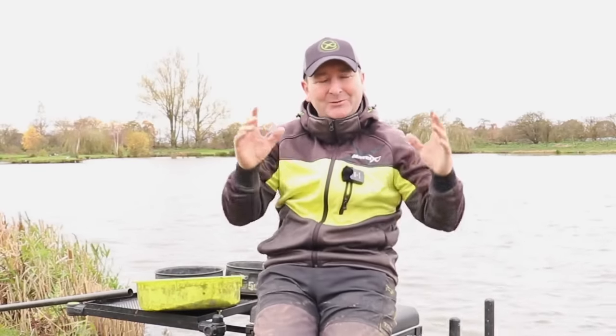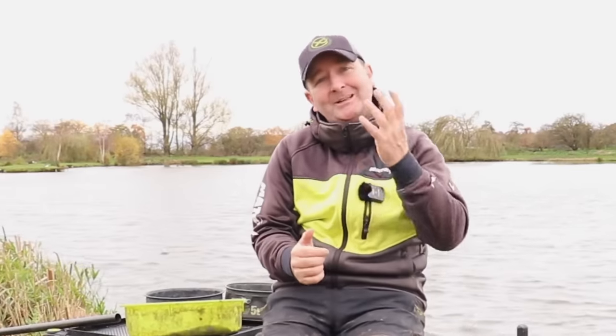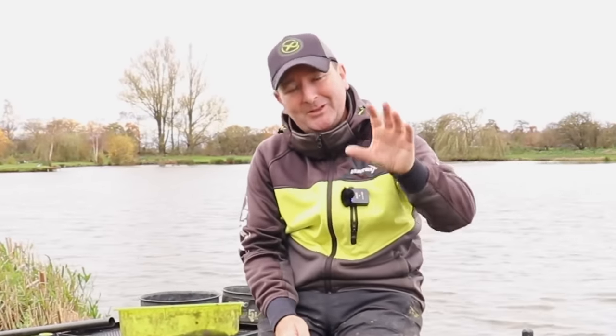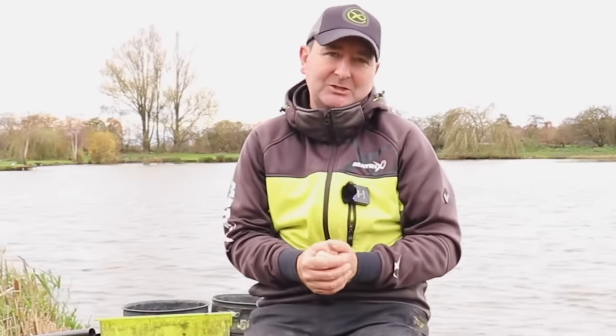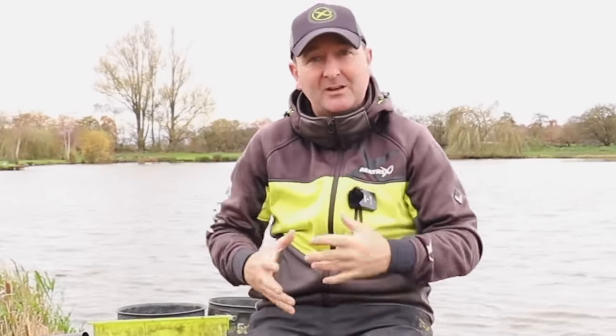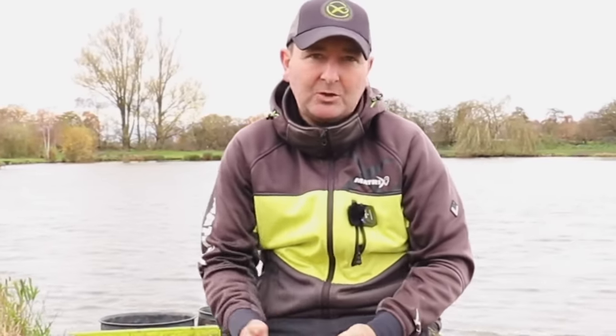Seven years ago when I first started this YouTube channel I produced a video sharing the types of ground baits I was using through that winter. As you can imagine, over seven years there have been lots of changes on this channel and within my fishing. I've been getting asked more questions this winter about what mixes I've been using through the last two winters and what I plan on using this winter — that's what this upload is all about.